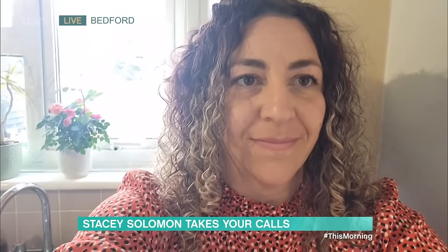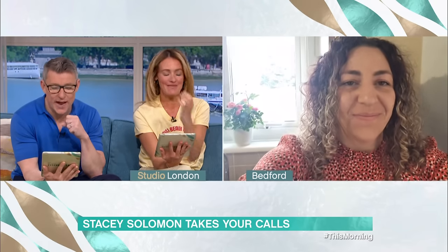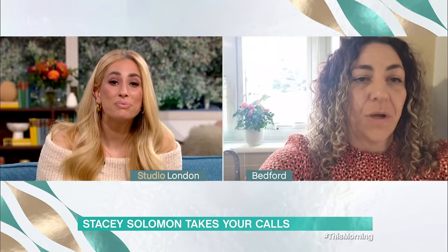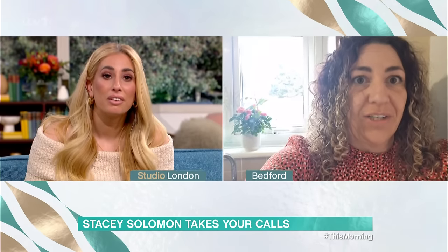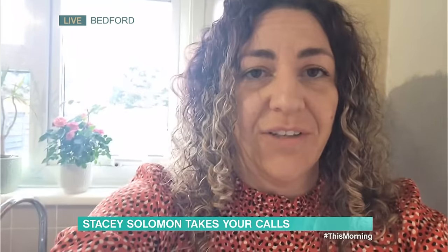Hi there, Yasmin. Lovely to see you this morning. What would you like Stacey's advice and help with? So, we've just moved into a new house and I have a big kitchen cupboard that I've literally thrown everything into. It's just an eyesore, Stacey. I don't know what to do with it. It's just awful.